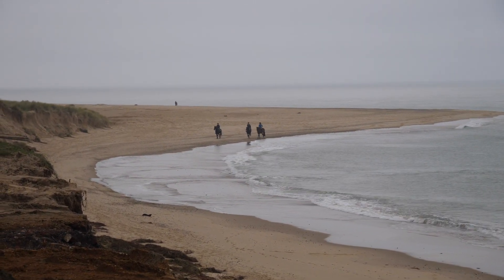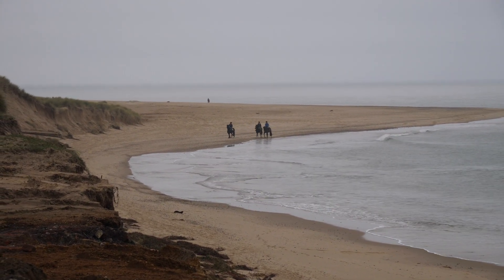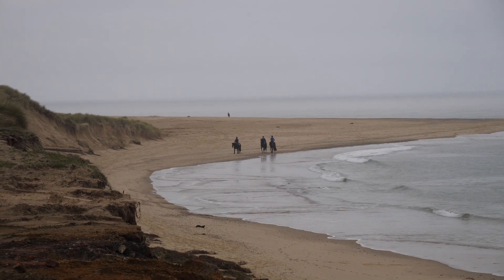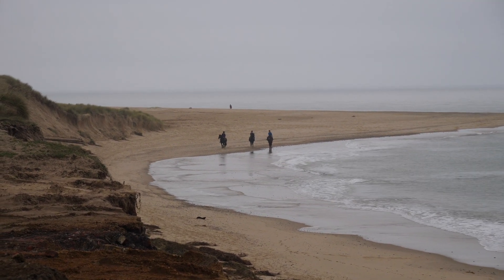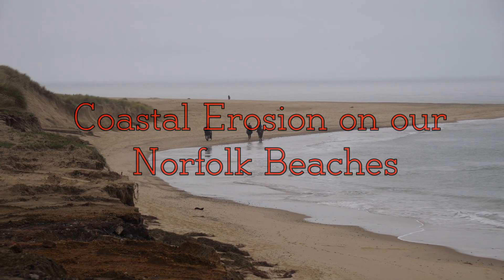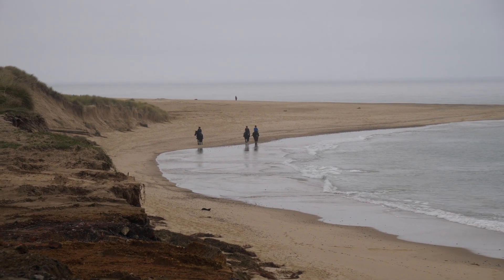Here we are looking down from the cliff top down onto the beach, and as you can see there are some horse riders coming around and will be coming around under where we're standing now. We've got to make our way to that edge near where they are to get down to the beach, and then we can walk around and take some more images of the conditions as we go.